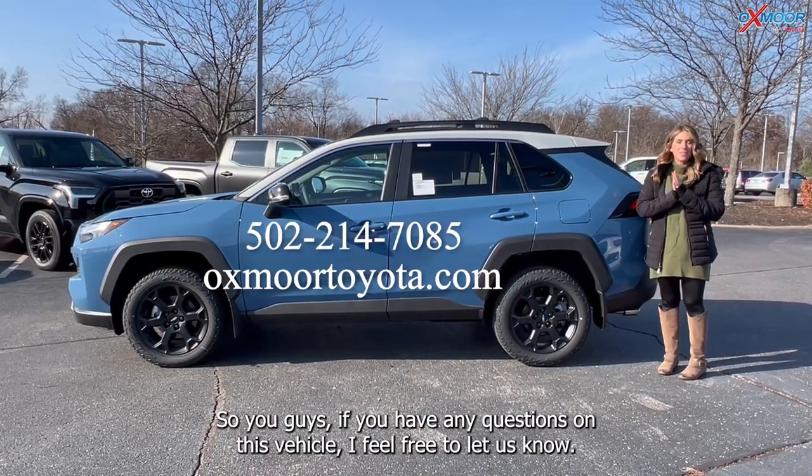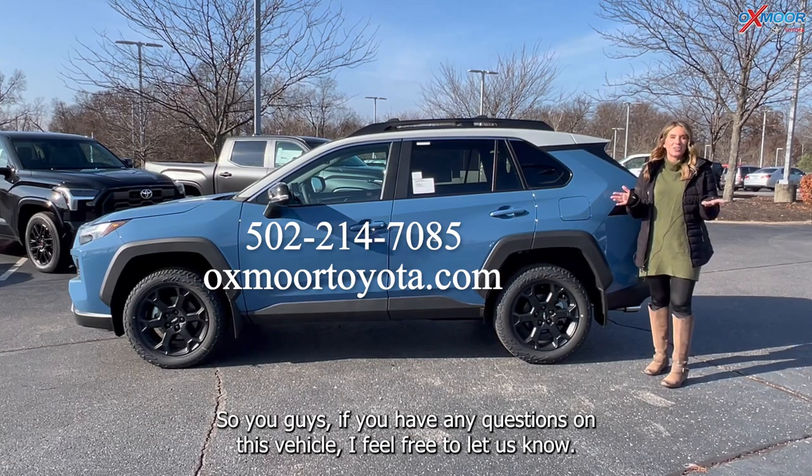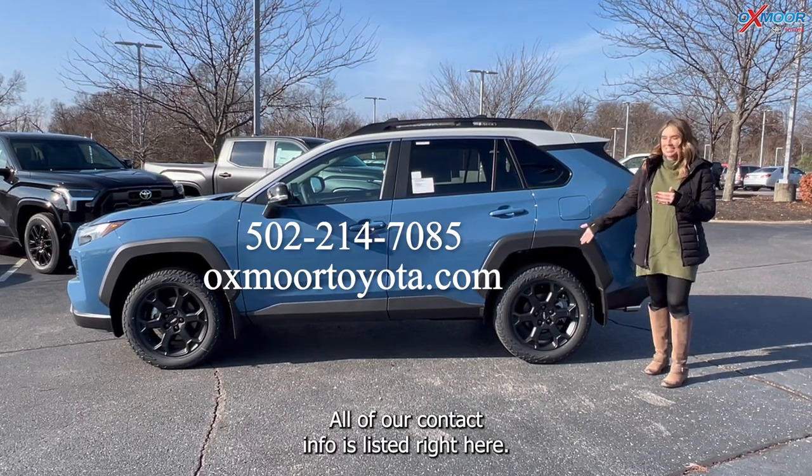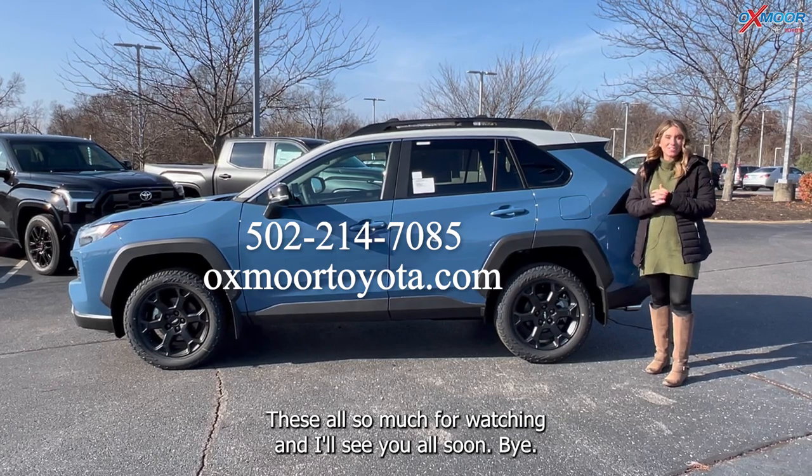If you have any questions on this vehicle, feel free to let us know. All of our contact info is listed right here. Thanks so much for watching, and I'll see you all soon. Bye.